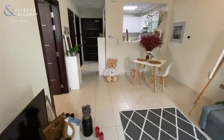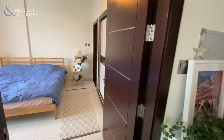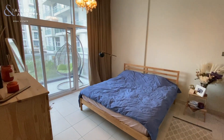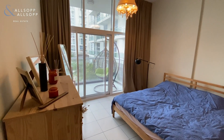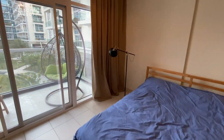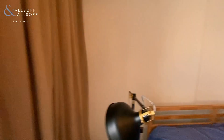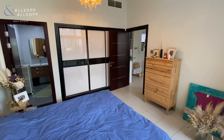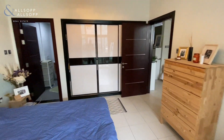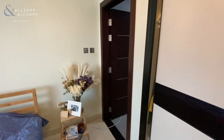Coming back into the living area, on your left you enter the bedroom. This also has access to the balcony and also has built-in storage,